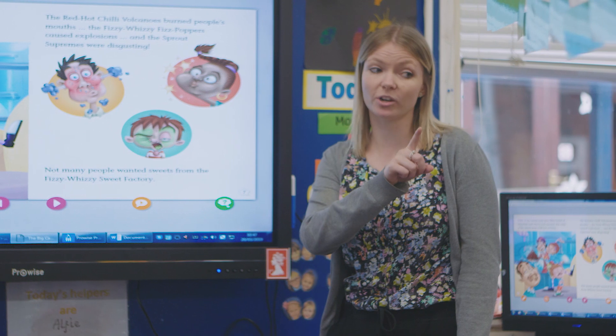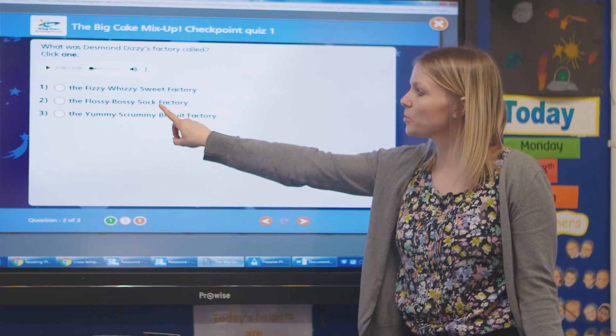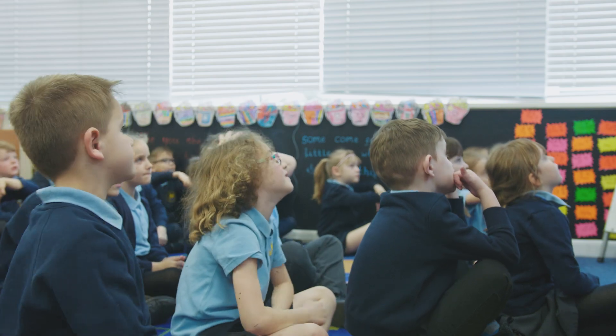I use the quizzes all the time with the children, which they really enjoy doing. It pops up in the corner nice and clearly — a green speech bubble. I click on that, we go through the questions, we do it quite interactively with thumbs up, thumbs down and whiteboards, and then we go through and get the stars at the end.